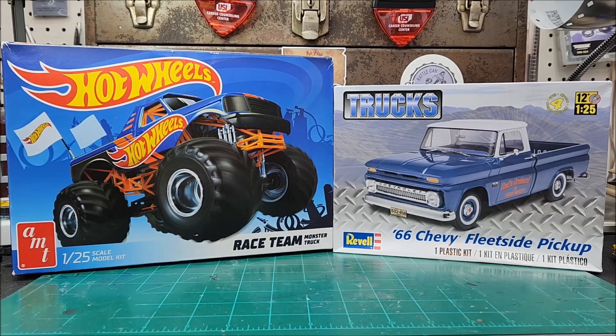All right everybody, I'm out in the garage here this morning. It's a beautiful day outside, the sun is shining and it looks good out there. Before we get started here...